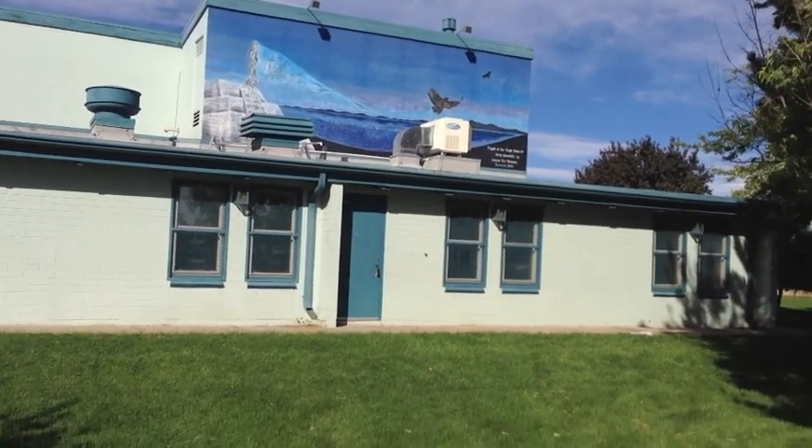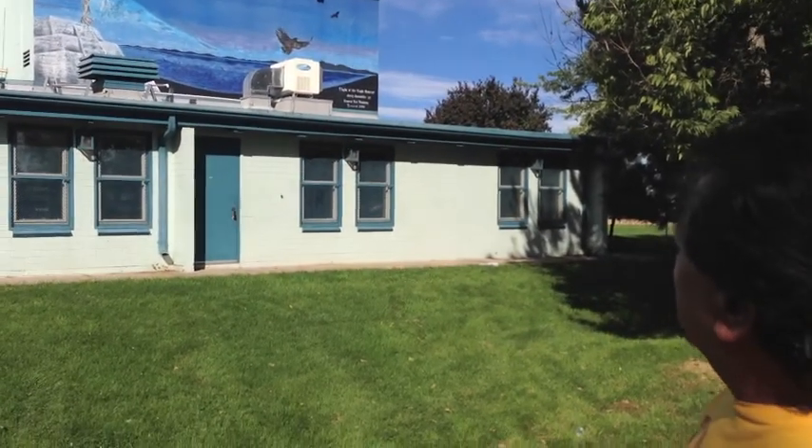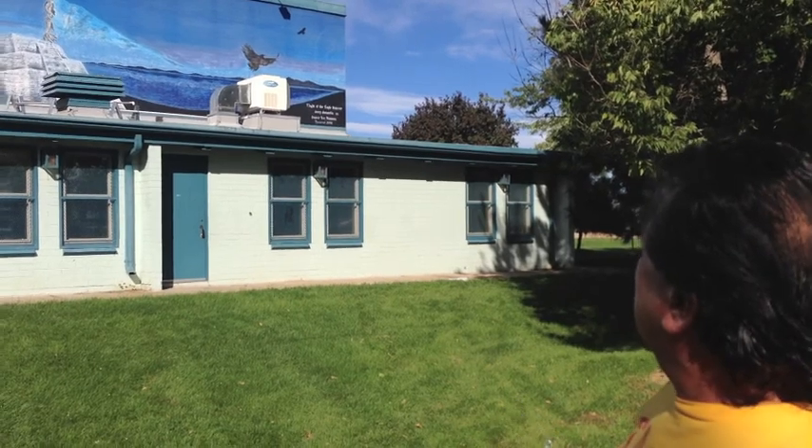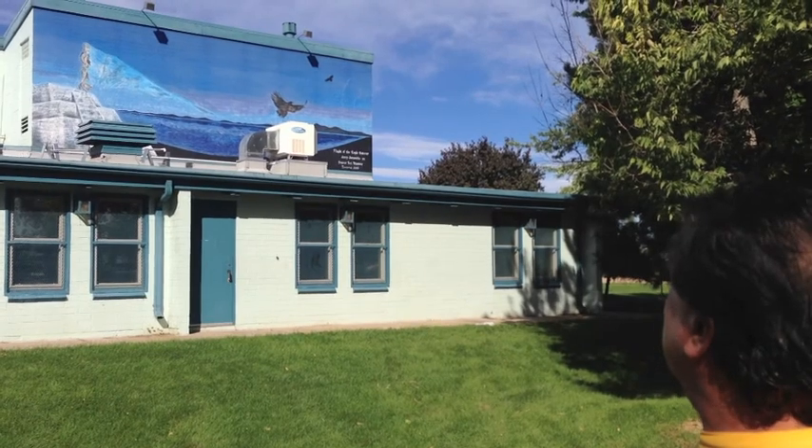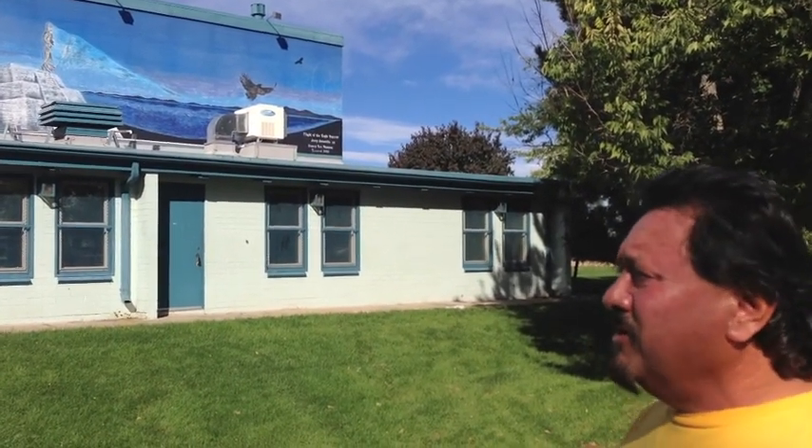It's called Flight of the Eagle Dancer, and this was inspired by Carlos Castaneda. This was done in 1984, and the Denver Art Museum sponsored me to do this mural. I really enjoyed doing it — great kids in this neighborhood.